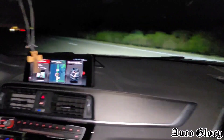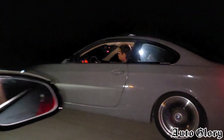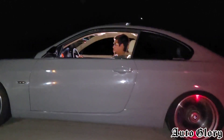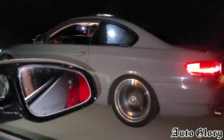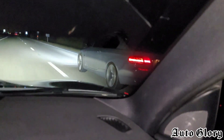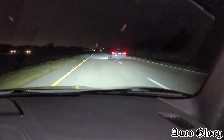All right guys, I'm in the M2. First roll is going to be from 40 miles an hour. Are you ready? One, two, three! Good race.